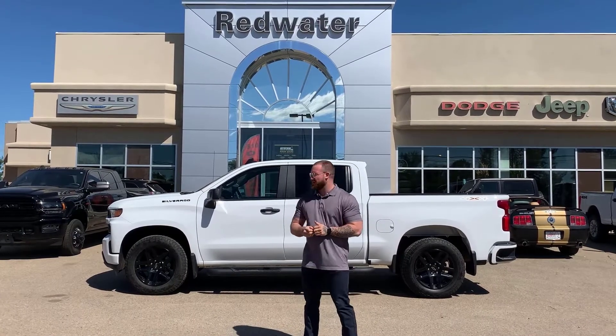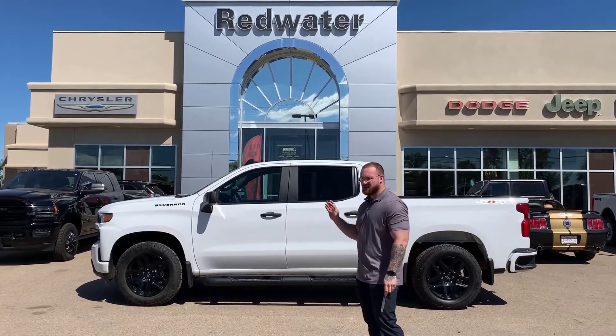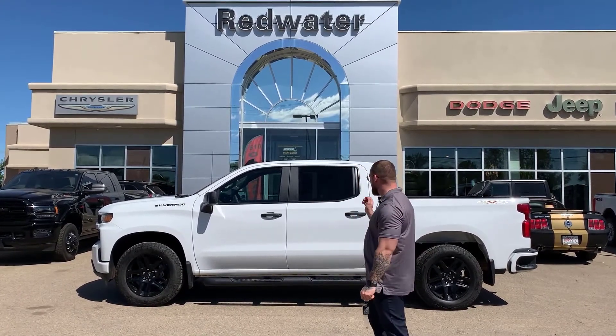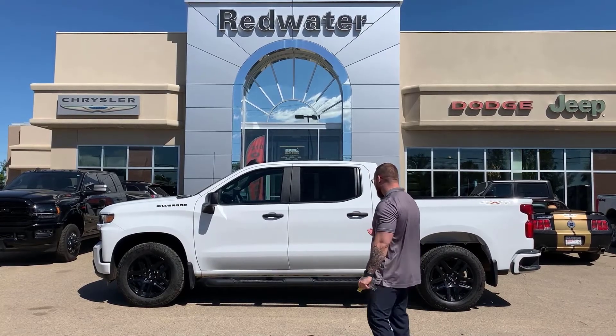Parked behind me is one of the latest pieces of used inventory. This is a 2021 Chevrolet Silverado half-ton Custom, beautiful bright white in color.